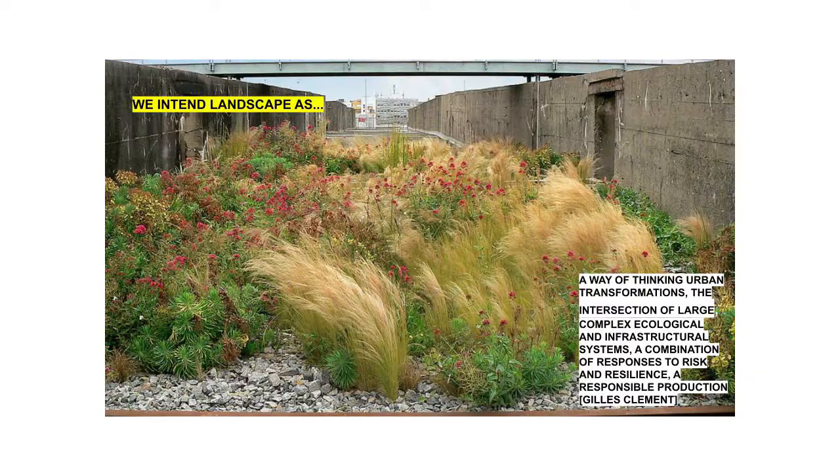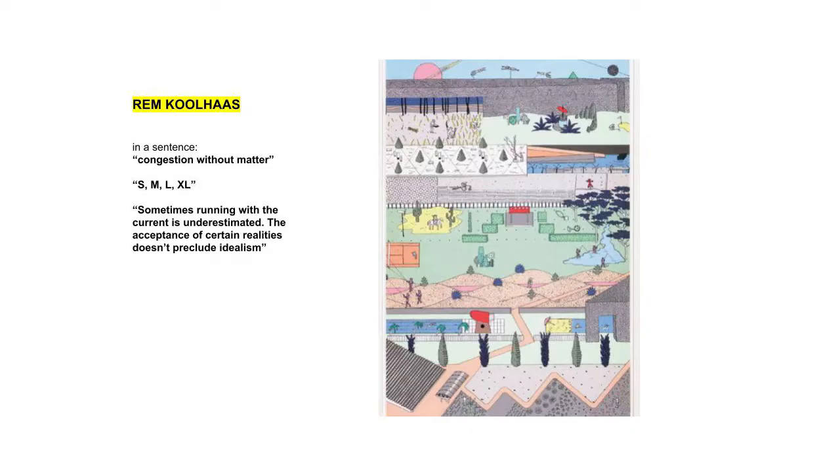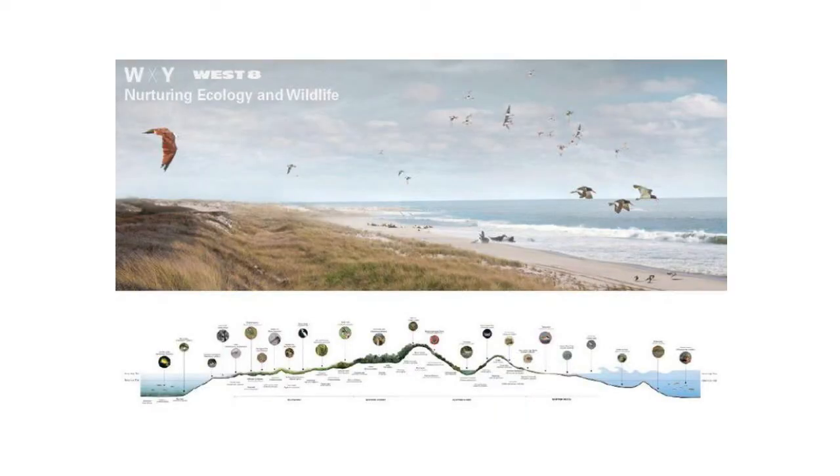It is important to clarify what we mean when we consider landscape as relevant for urban transformation.